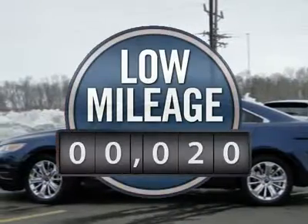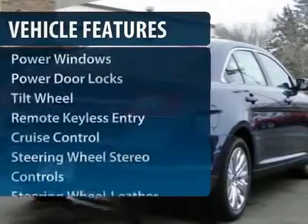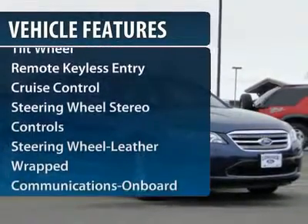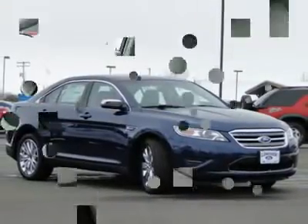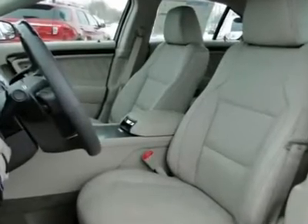This vehicle has less than 100 miles. Here are some of this vehicle's great options: power passenger seat, CD changer, traction control, anti-lock braking system, power steering, Bluetooth wireless data link for hands-free phone.